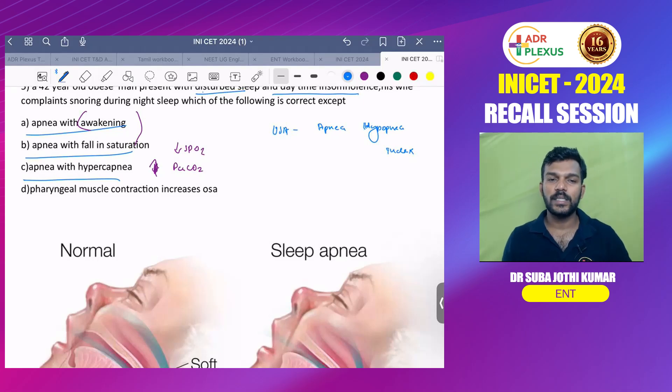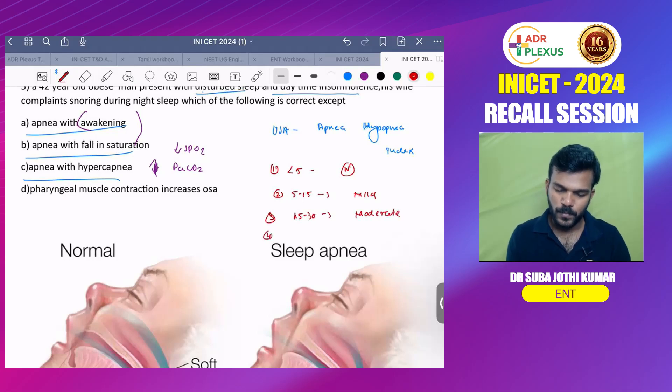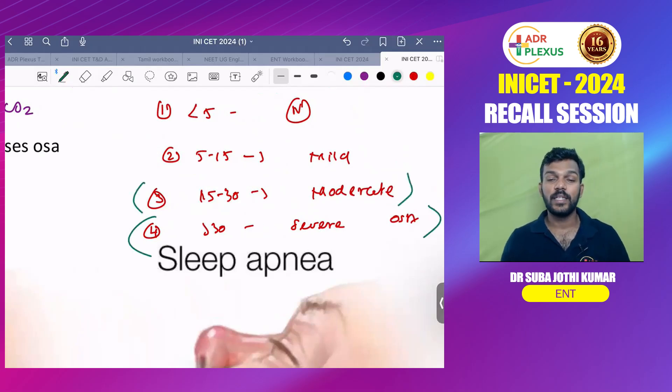The classification of the apnea-hypopnea index is: less than 5 episodes is normal; 5 to 15 is mild OSA; 15 to 30 is moderate OSA; more than 30 is severe OSA. Symptoms such as very tired look and daytime sleepiness are seen in moderate or severe OSA.